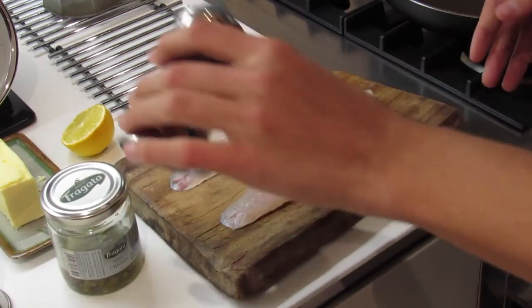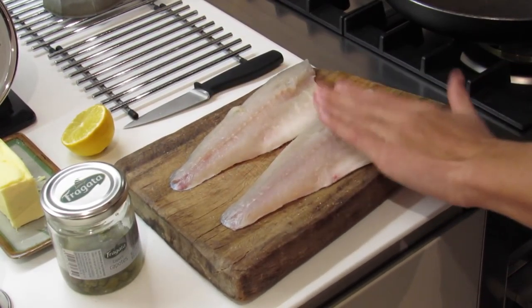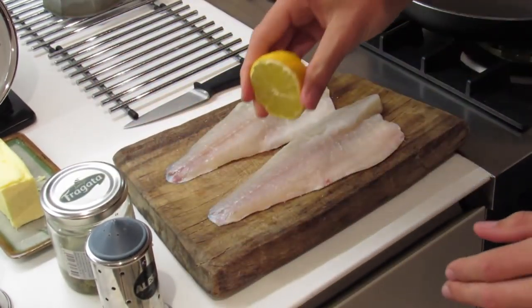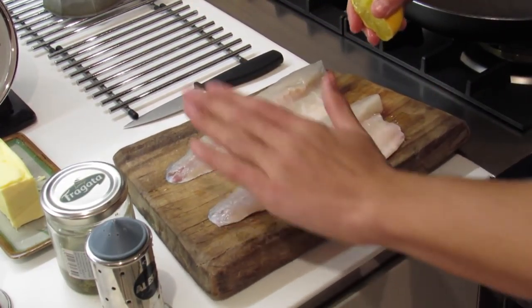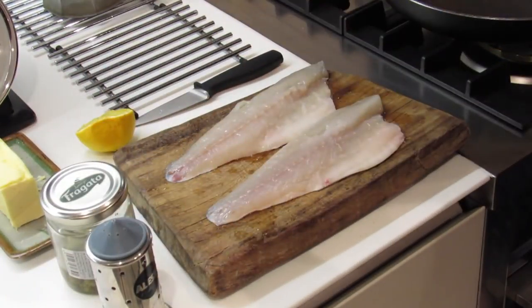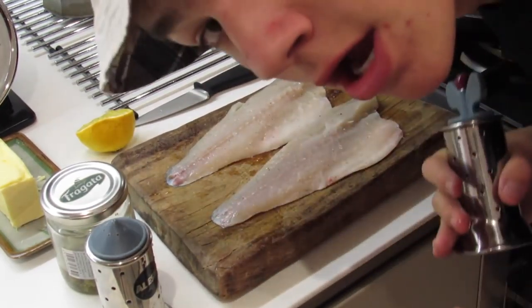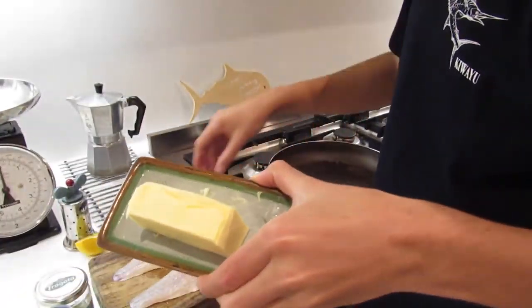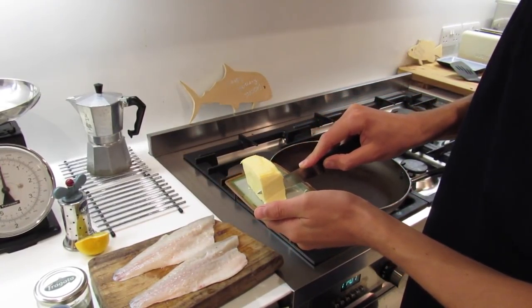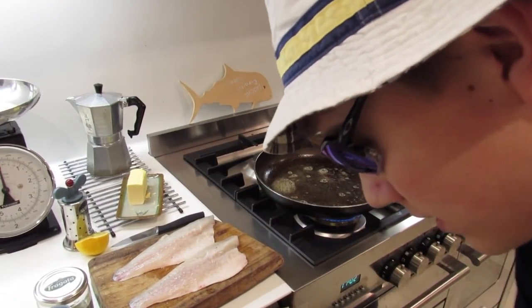We've got salt here so I'm going to put a bit of salt on each fillet and rub it in, then a tiny bit of lemon — rub it in. Get your butter and your knife, take a nice chunk, get your two fillets in the pan and just get some utensils ready.